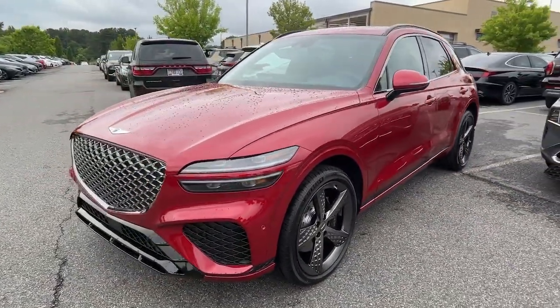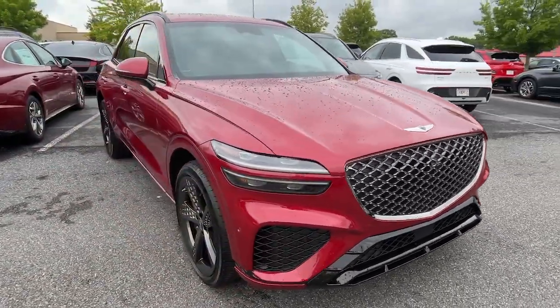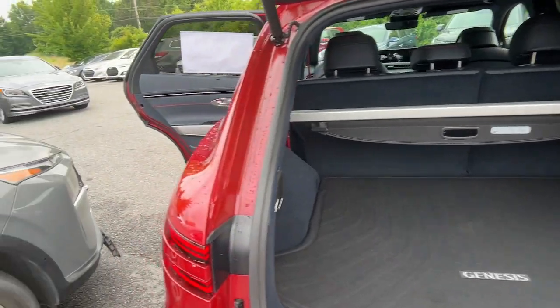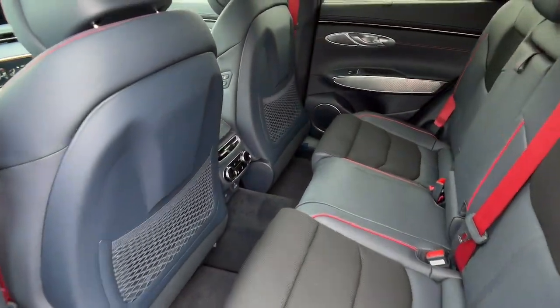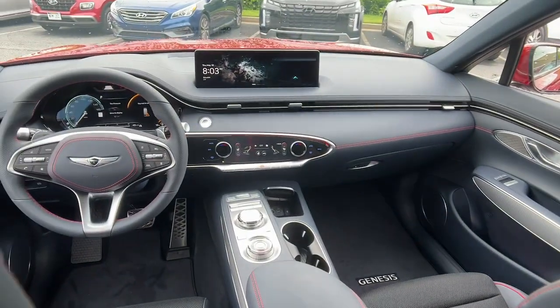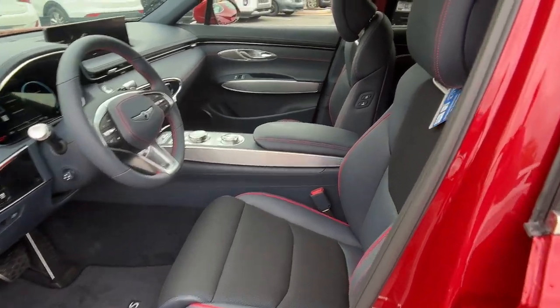These are just some of the great options this vehicle comes with: Apple CarPlay and/or Android Auto, proximity key entry, keyless entry, navigation system, heated mirrors, satellite radio, power lift gate, power passenger seat, steering wheel audio controls, and power driver seat.